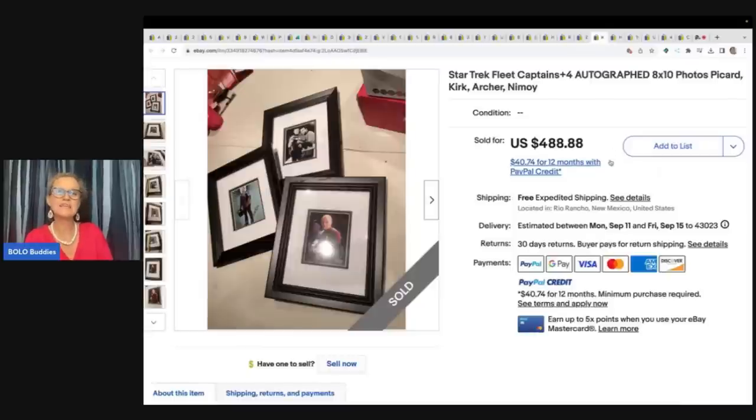Star Trek Fleet Captains 4 Autographed 8x10 Photos. He got this at a garage sale for $30 and sold it for full asking price of $488.88 with free shipping.